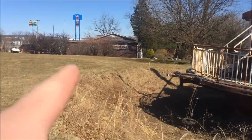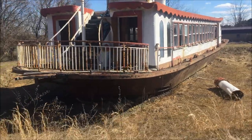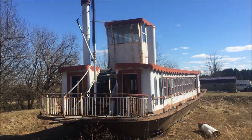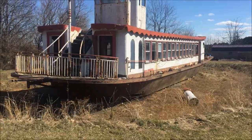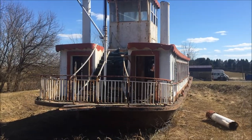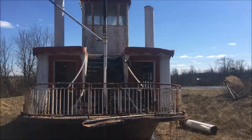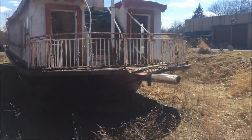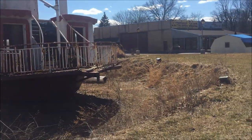We might check out this antique place over here. I don't know any history about the steamboat — how old it is, what it was used for. If anybody knows any information about it, let me know. It's in a little valley; I don't know if they kept water in here at one time around it or not. But it's at the Riverboat Saloon, which I don't think is open right now.